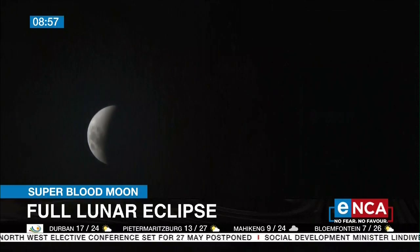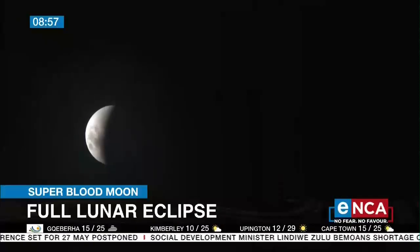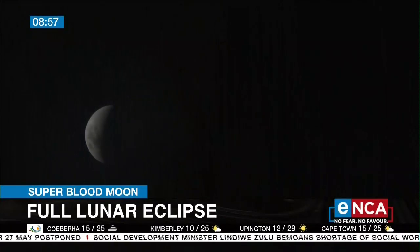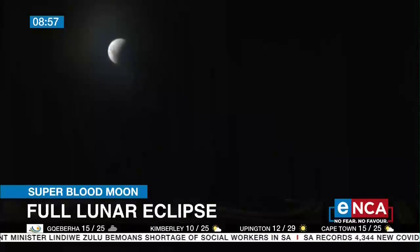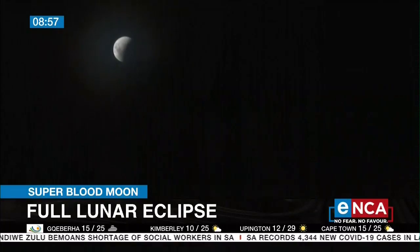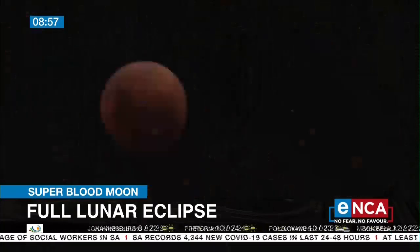The moon doesn't have its own light — it reflects light from the sun. But if there's no sun, the only light it receives comes from these sunrises and sunsets around the earth. So from the moon, you'd see a red ring. And from the earth, early morning commuters today were treated to what we call a blood moon — a bright red full moon.